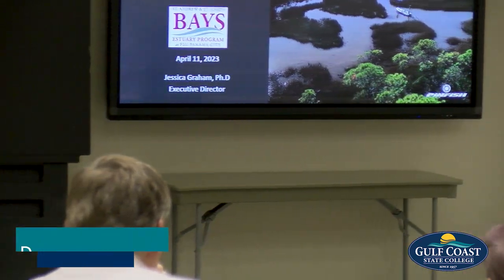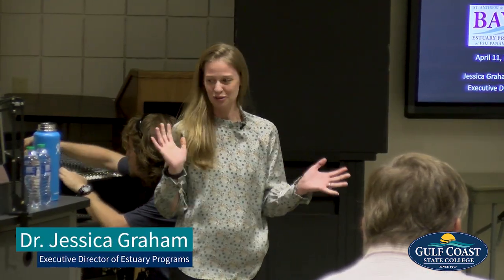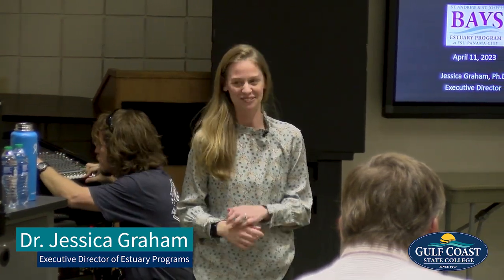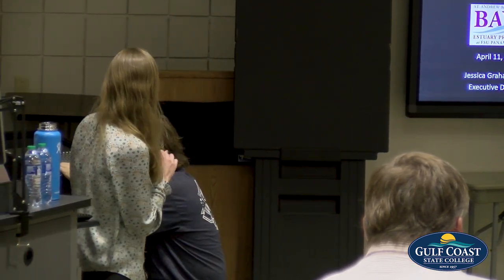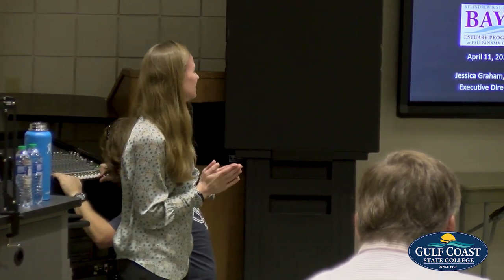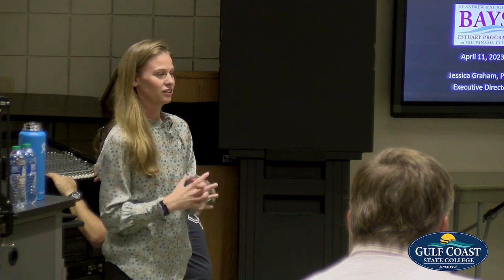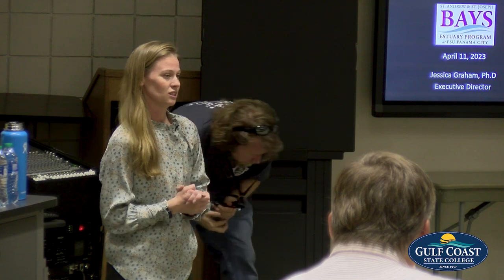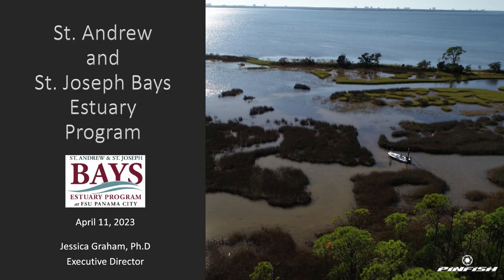Thank you so much for being here and for your patience. As Carrie mentioned, I did speak when I first started — I was still drinking water through the fire hose. I feel like I've got my legs underneath me a little bit better, but we're still super busy. I really appreciate the opportunity to update you all on things that we've been doing, and hopefully you can see a place for yourself in our program as well.